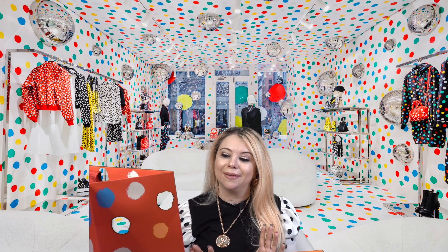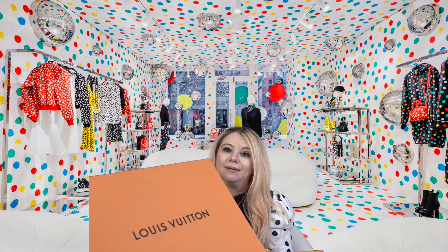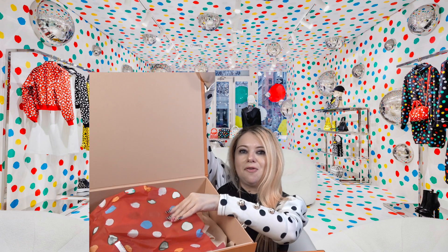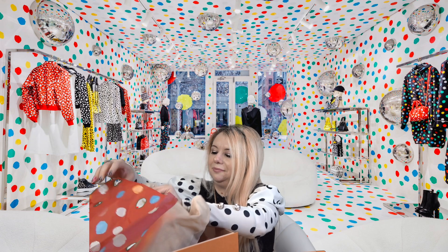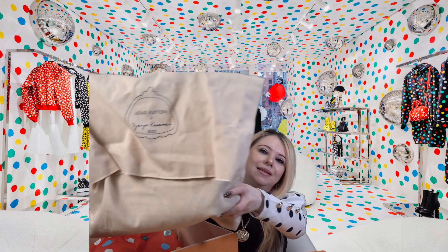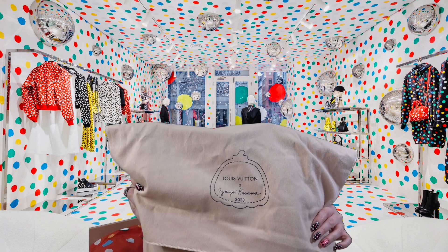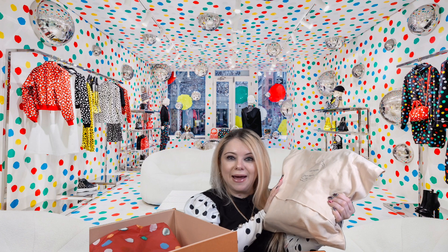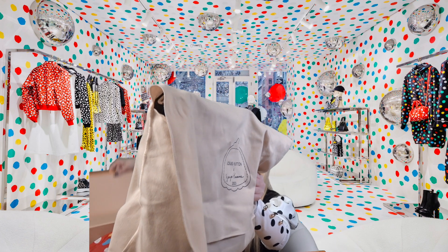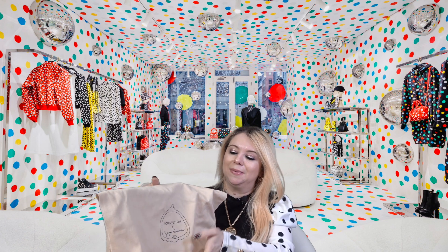We're down to the very last item — spoiler alert, it is a bag! That's why I got such a big shopping bag. Here is the box it came in, and inside there's red polka dot paper. Here it is inside the dust bag — and it has the same special dust bag with Kusama 2023 and Louis Vuitton on it. They made these special dust bags, tissue papers, and shopping bags as part of everything that came with this collab. Now let's do the grand reveal!